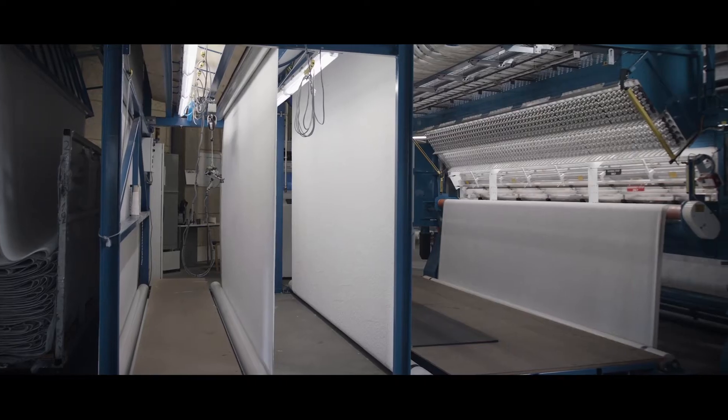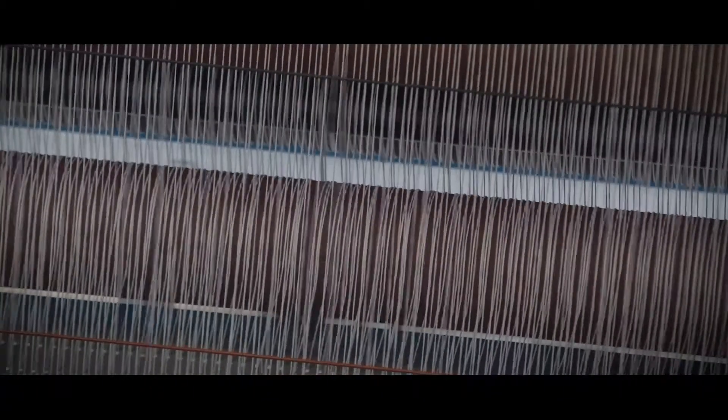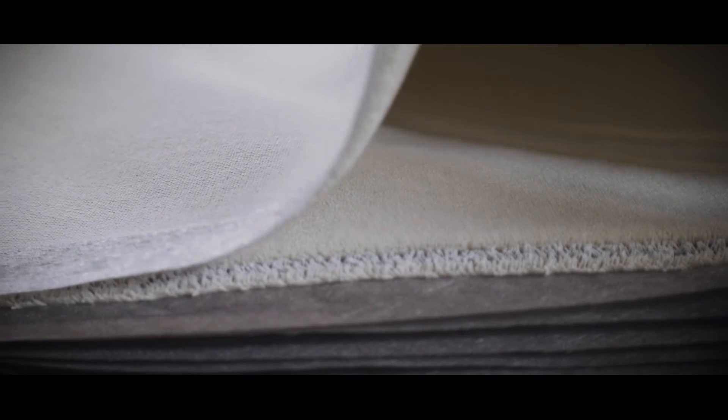Even though we have a lot of recycled materials in the carpets, we never compromise on the quality of the carpets. Our carpets have a long-lasting durability. We want the carpets to last for 10 or 15 years.